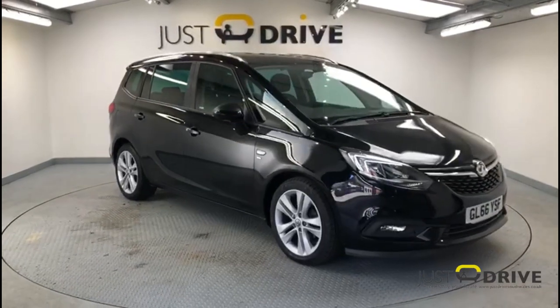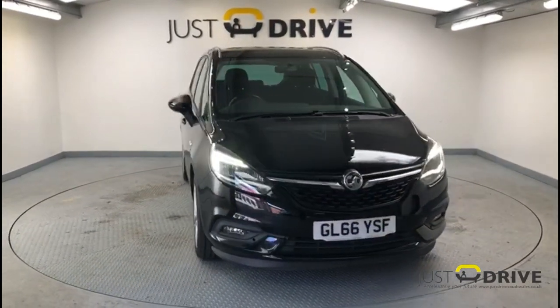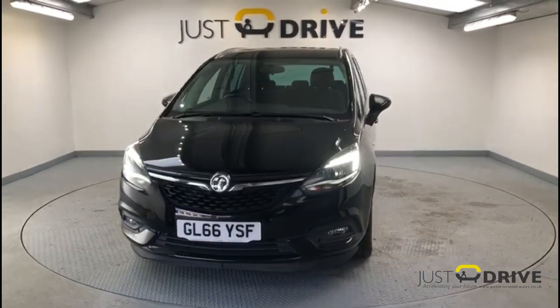Hello and welcome to Just Drive. Vauxhall's practical 7-seat MPV offers a huge amount of passenger space but certainly doesn't compromise on handling, build quality and style.